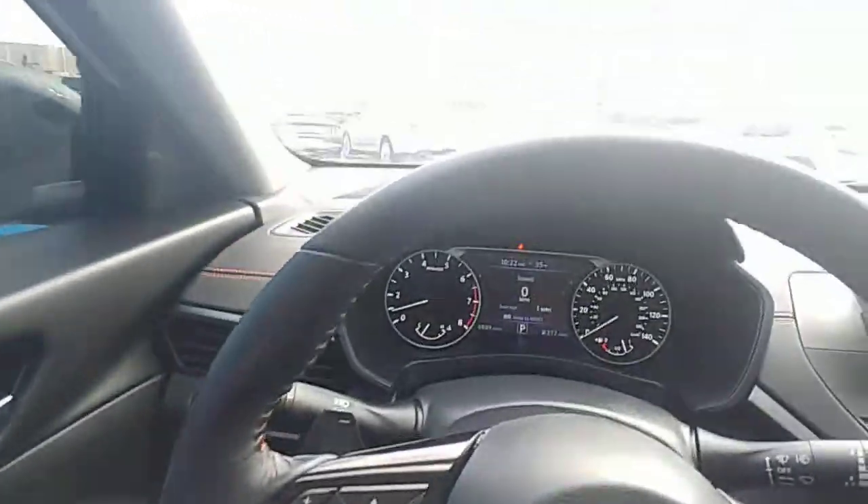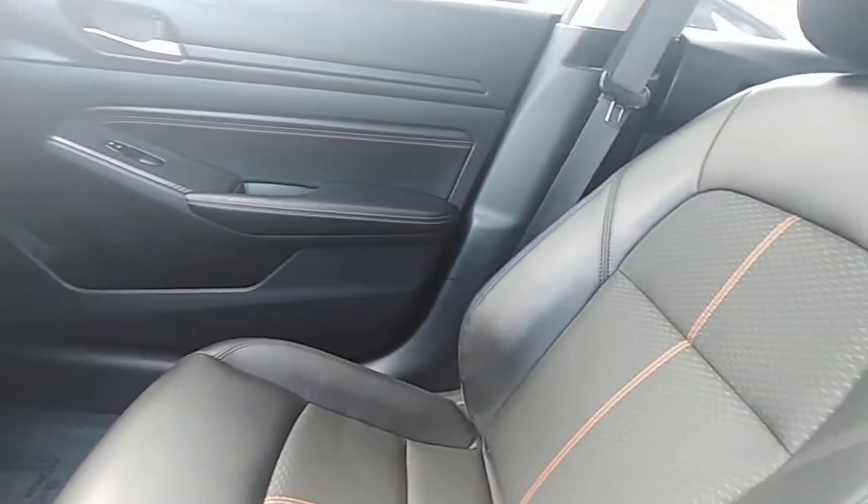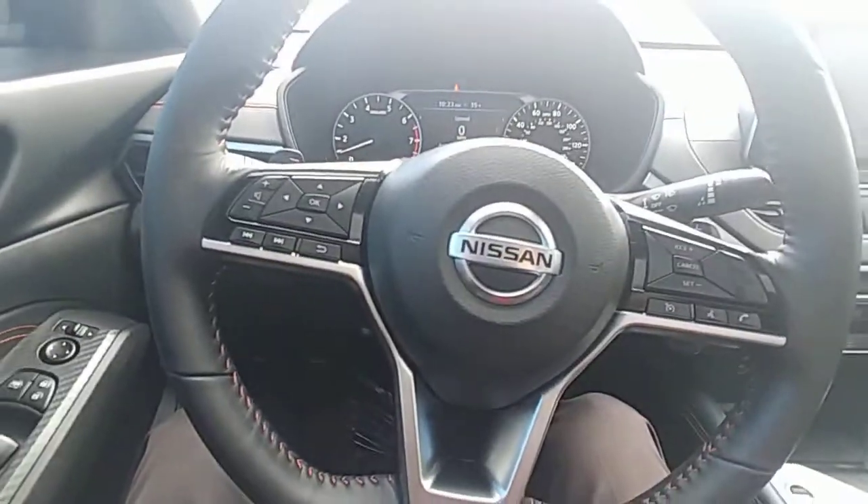I just wanted to give you a look at what you're working with here since you're checking it out. I'll go ahead and get this video sent over to you — let me know what you think. Oh, one last thing: it does also have a sunroof. Alright, we'll talk to you soon, thank you.